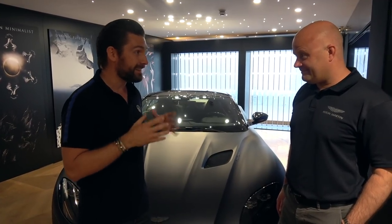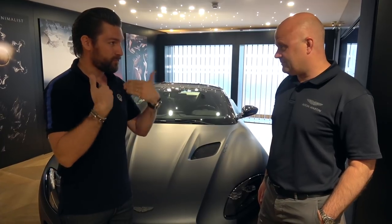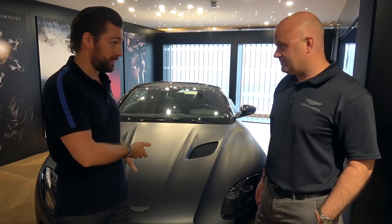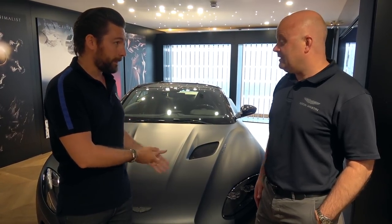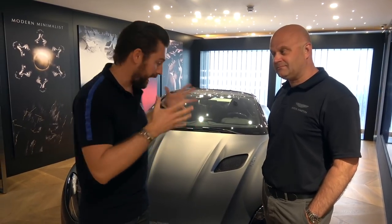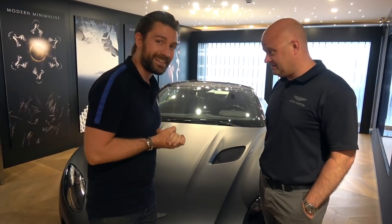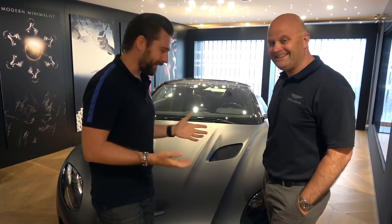The significance for me is that the DBS is one of my all-time favourites. So for you guys to be replacing that — I guess this is also the successor to the Vanquish? Yes, it's the successor to the Vanquish but we haven't called it a Vanquish — we've called it the DBS. Since I'm not entirely au fait with this car, I'm going to point at things and ask Matt to explain what's what.